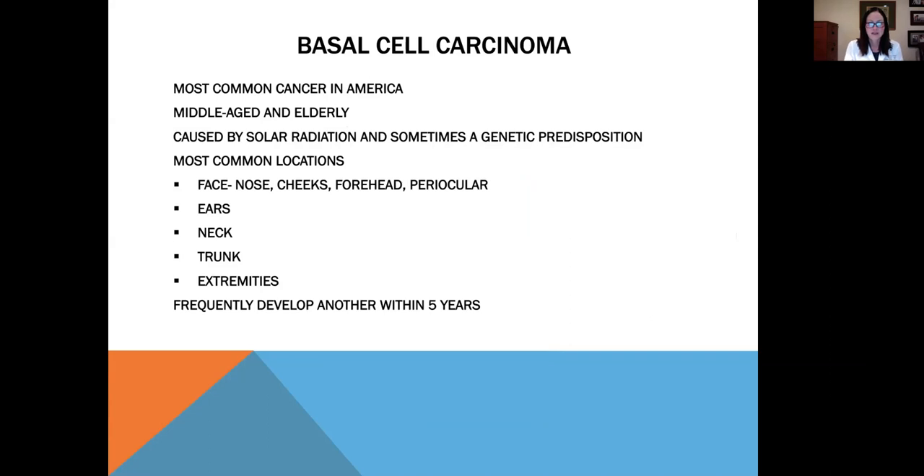Basal cell carcinoma is the most common cancer in America. It's seen mainly in middle-aged and elderly patients, caused by UV radiation and sometimes a genetic predisposition. The most common locations are the face, neck, trunk, and extremities — basically anywhere sun exposure has occurred. Interestingly, patients often develop another basal cell carcinoma within five years of the first one, so it's important to go in for biannual or quarterly checks after developing a skin cancer — not because the first one will recur, but because others may occur nearby.